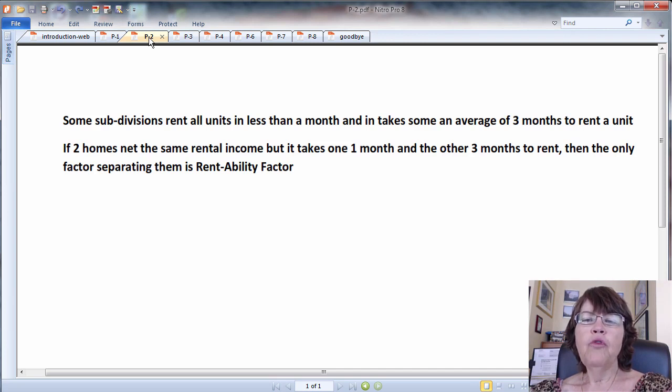If both homes were priced the same and rented for the same amount of money and came with the same expenses, then the only factor which separates them is the rentability factor. Rentability factor is the last piece of the puzzle needed to compute an excellent estimate on the return on investment, as we will explain below.